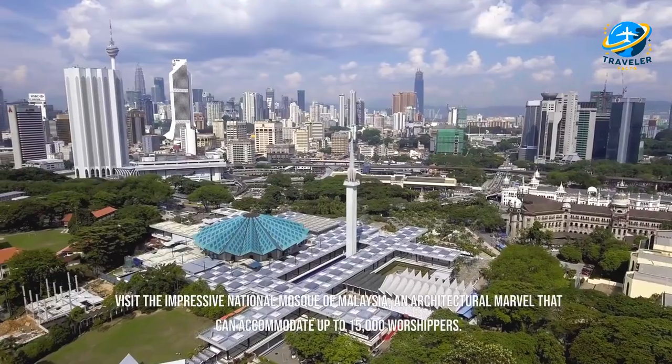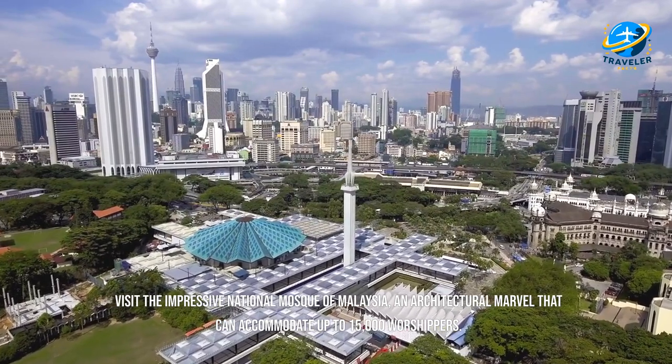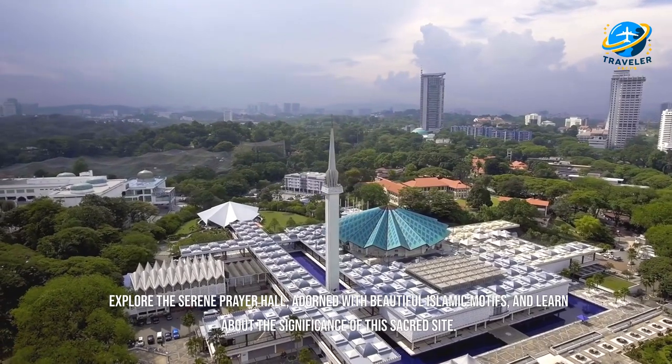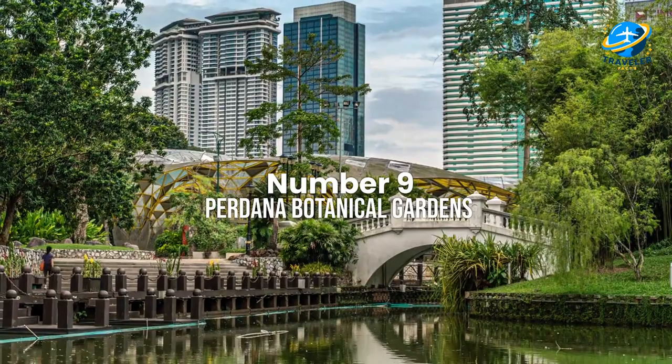Visit the impressive National Mosque of Malaysia, an architectural marvel that can accommodate up to 15,000 worshippers. Explore the serene prayer hall adorned with beautiful Islamic motifs and learn about the significance of this sacred site.